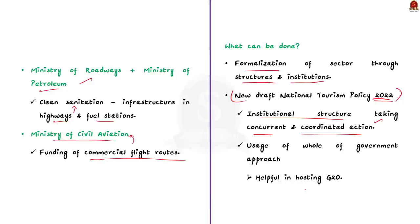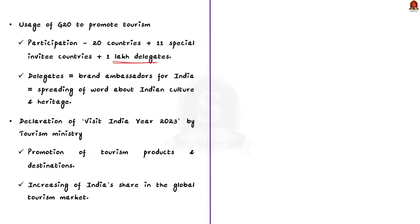India is going to host the G20 summit this year, hosting 20 countries, 11 special invitee countries and nearly 1 lakh delegates participating in 200 meetings at over 50 locations. If proper steps are taken to promote the tourism sector, every delegate who comes to India will return as a brand ambassador for India. When India gives them a good experience, they will talk about India's rich cultural, spiritual and natural heritage, spreading awareness of India's tourism worldwide. Even our Prime Minister, when visiting Denmark, asked the Indian diaspora to inspire at least five non-Indian friends to visit India.